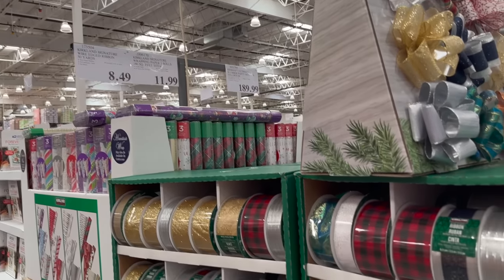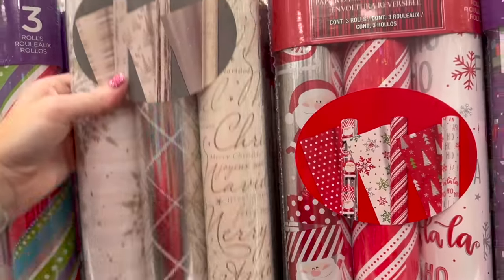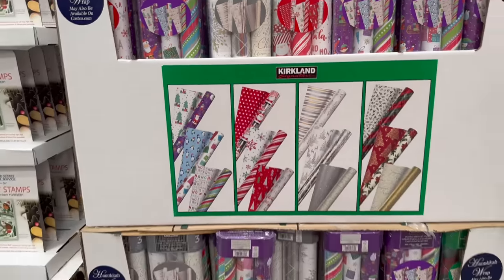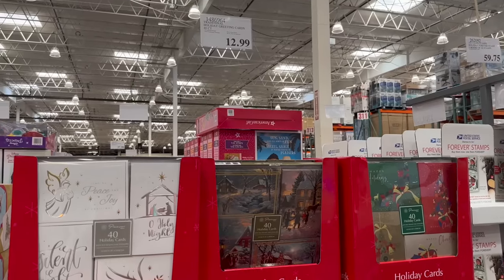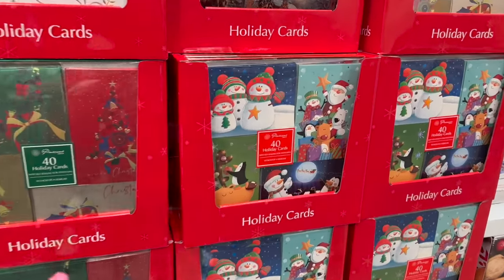They have tons of ribbons and bows — wrapping paper is $11.99, gift bags are $8.49. I might grab some wrapping paper since I've already started Christmas shopping. No point shopping early if I wrap it all on Christmas Eve. Holiday cards are $12.99 for a 40-pack.